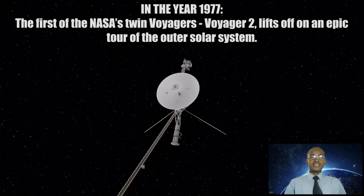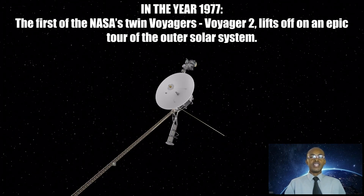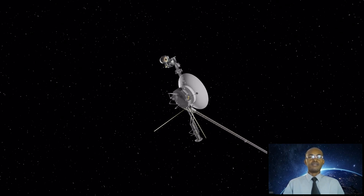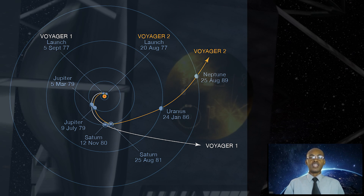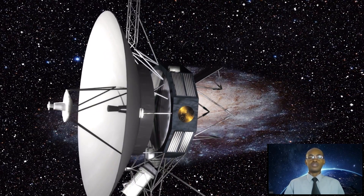In the year 1977, the first of NASA's twin Voyagers, Voyager 2, lifts off on an epic tour of the outer solar system. The mission used twin spacecraft to take advantage of a once-every-175-years geometric arrangement of the outer planets, which allowed them to visit Jupiter, Saturn, Uranus, and Neptune. The trajectory also gave both spacecraft enough velocity to exit our solar system.